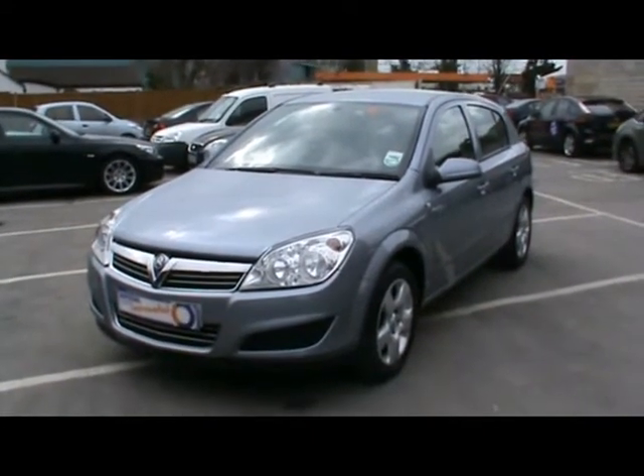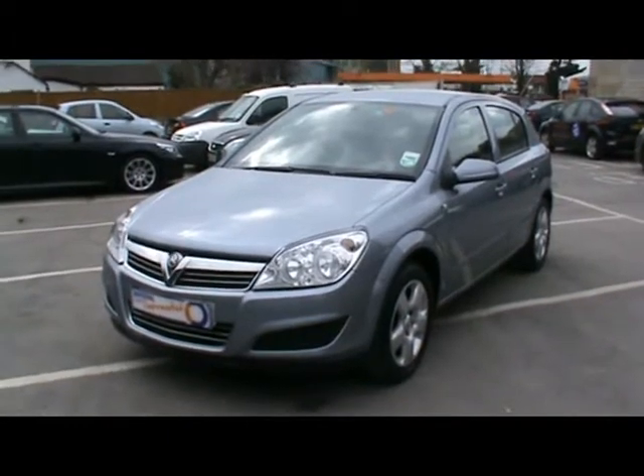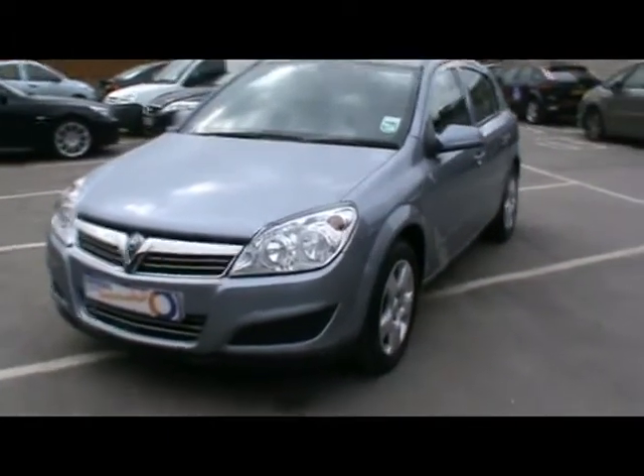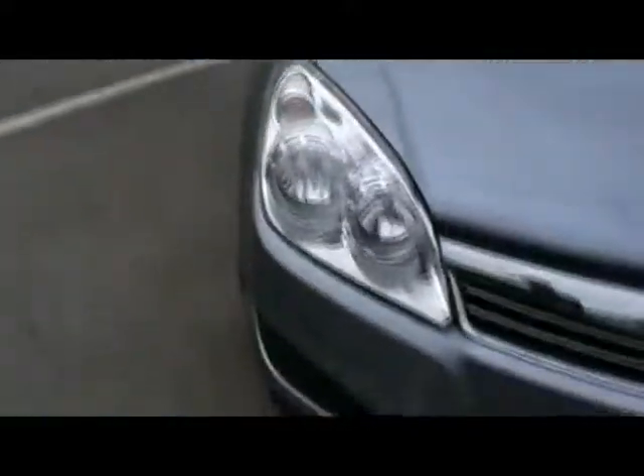Welcome to Imperial Cars. Today we have a Vauxhall Astra Energy to show you on an 07 plate. A five-door model finished in metallic blue. We're going to take you around the car so you can get a better idea of the condition and certain features of this vehicle.